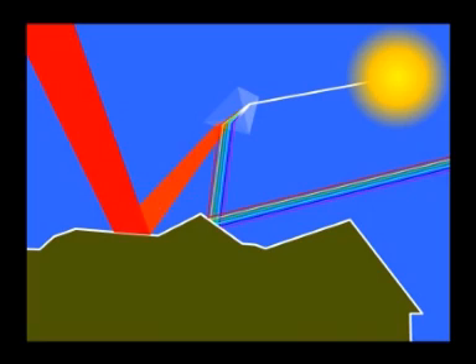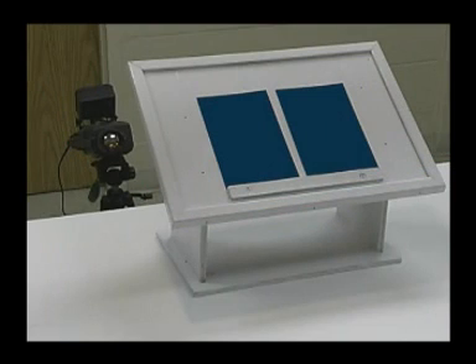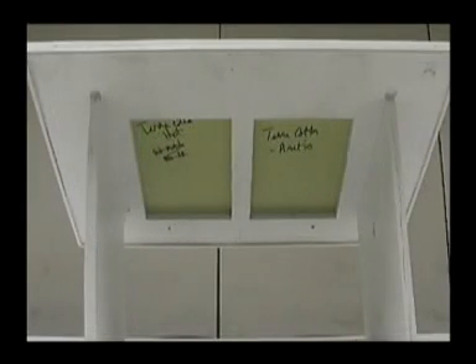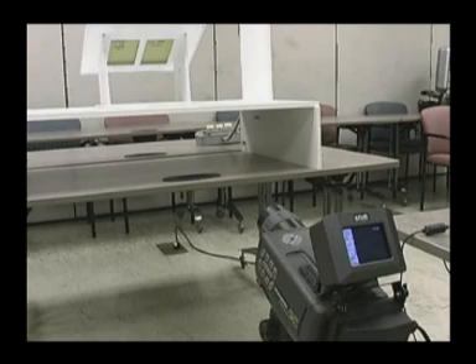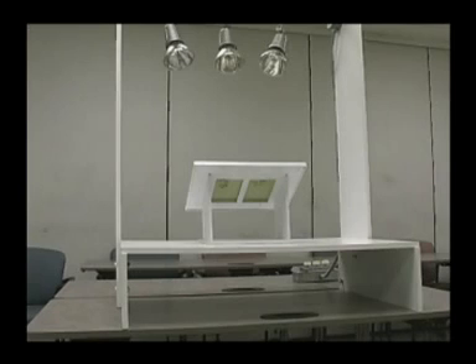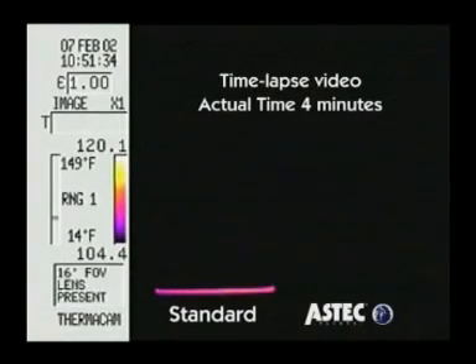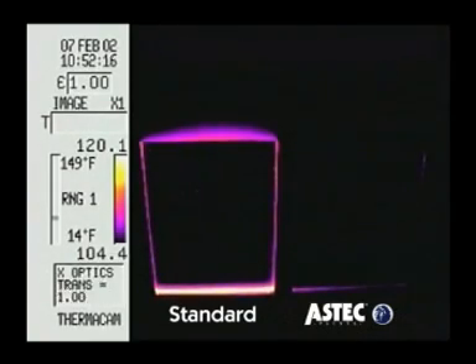Aztec Energy Star coatings work by reflecting infrared light. To demonstrate our coating technology, we painted two panels the same colour — the one on the left with Aztec Energy Star and the one on the right using standard non-heat reflective paint. This video, taken by a thermal imaging camera, illustrates the temperature difference between the two surfaces. As you can see, the conventional panel heats up much faster and to a greater degree than the panel with Energy Star technology.